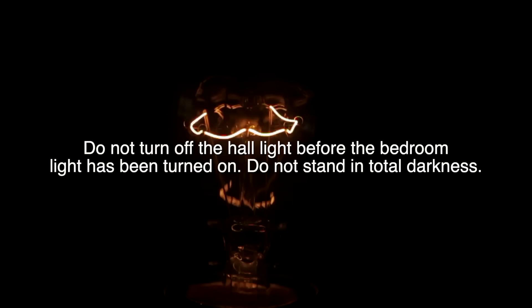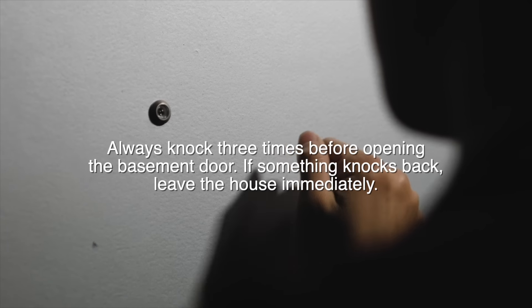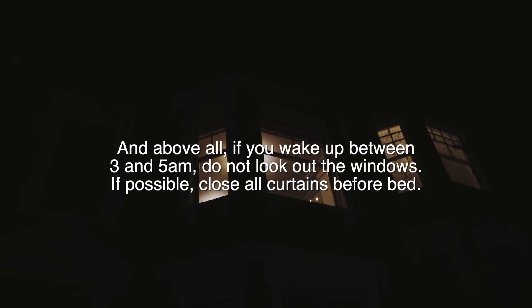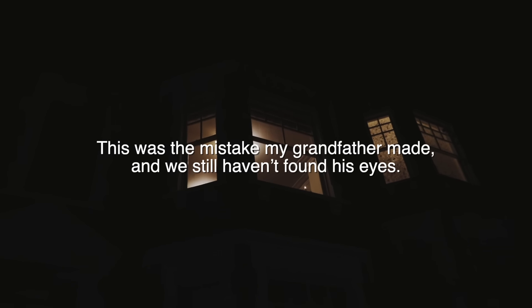Do not turn off the hall light before the bedroom light has been turned on, and do not stand in total darkness. Always knock three times before opening the basement door, and if something knocks back, leave the house immediately. And above all, if you wake up between 3 and 5 a.m., do not look out the windows. If possible, close all curtains before bed. This was the mistake my grandfather made, and we still haven't found his eyes.